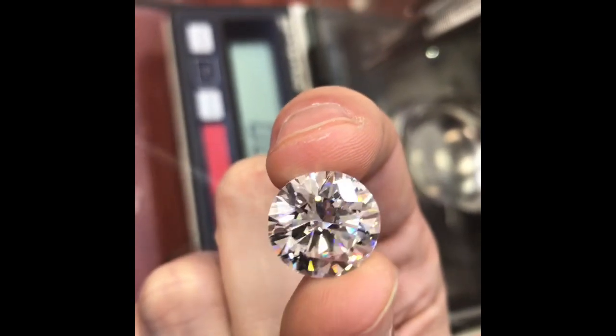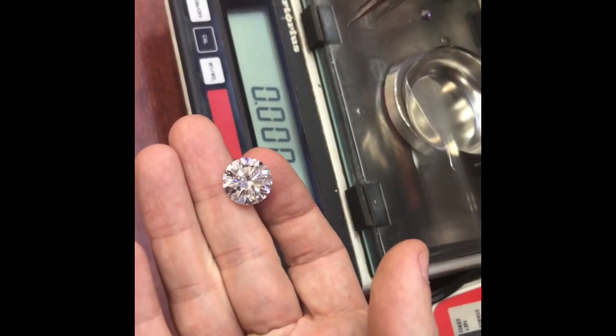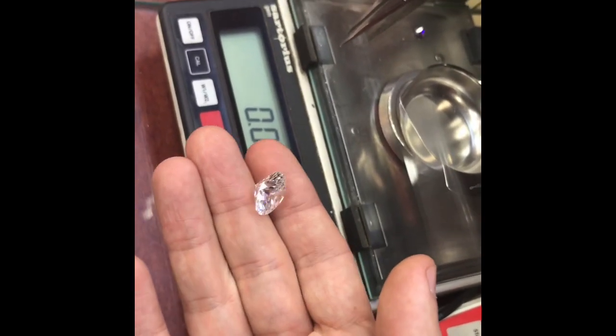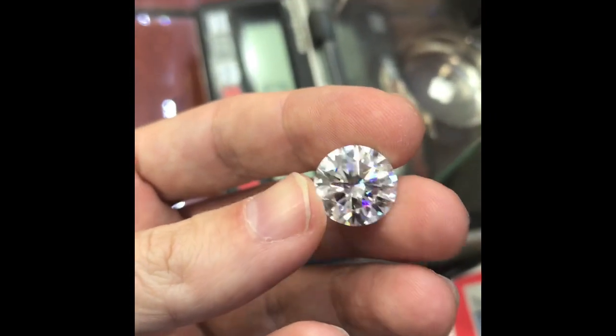It's actually also, in addition to being flawless and colorless, a Type 2A, which means the crystal material is very pure. Some of the most famous diamonds are Type 2A, just like this one. Type 2A diamonds are so rare — less than 2% of the world's gem material is Type 2A.